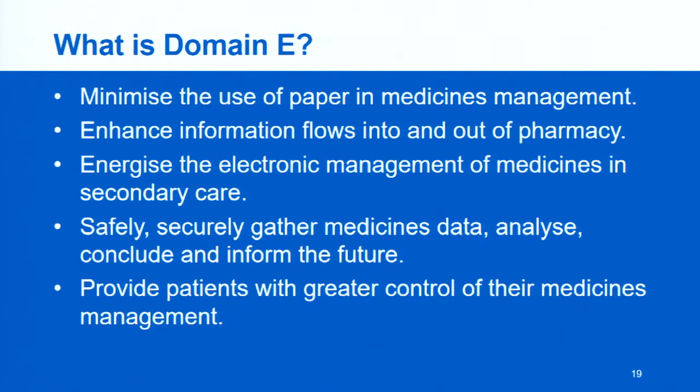Domain E — the digital medicine domain — is looking at minimizing the use of paper in medicines management, enhancing information flows into and out of the pharmacy, energizing the electronic management of medicines in secondary care, safely and securely gathering medicine data, performing data analysis, and informing the future. Having that research element is very important — we need it in order to make improvements. It also aims at providing patients with greater control of their medicines management.